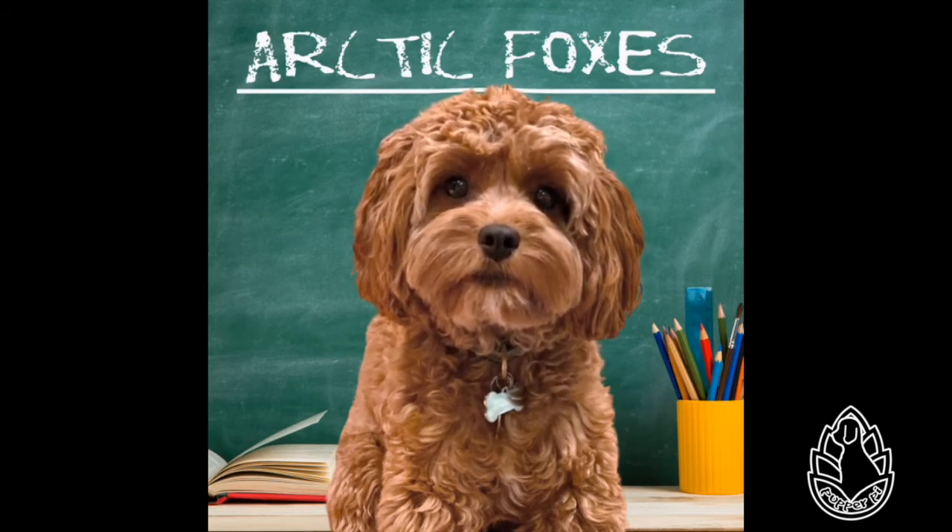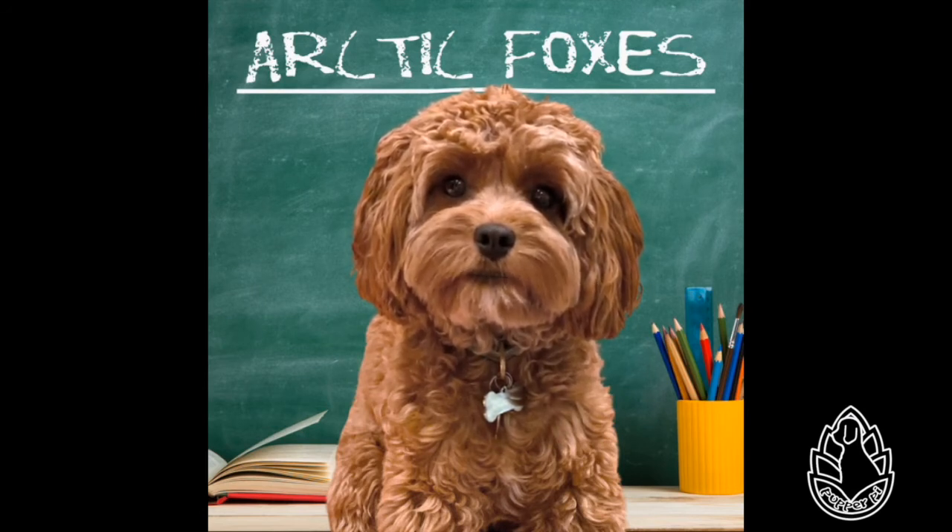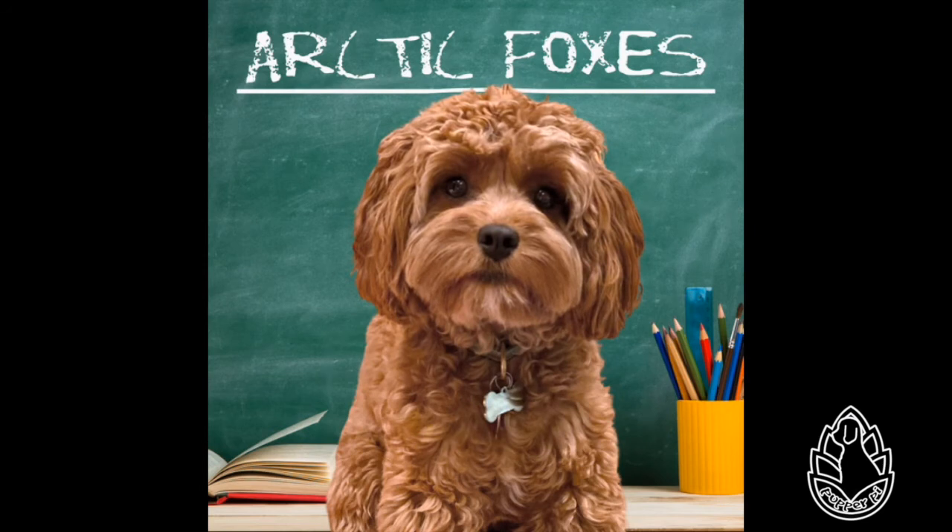That's so cool! Breeding usually takes place in April and May, and the gestation period is about 52 days. Litters may contain as many as 25. 25 brothers and sisters? That would be so much fun! Mommy, can we get 24 brothers and sisters for me? The young emerge from the den when 3 to 4 weeks old and are weaned by 9 weeks of age.